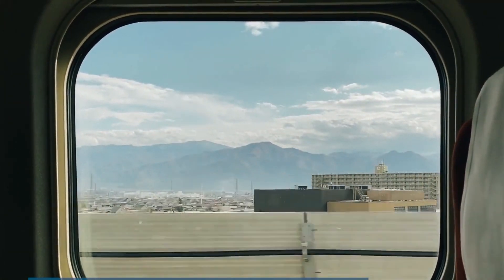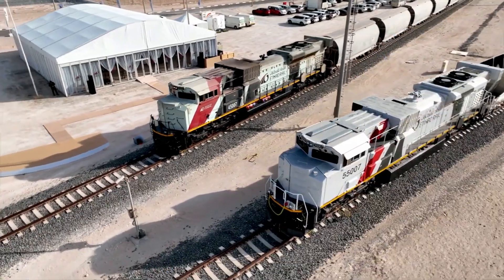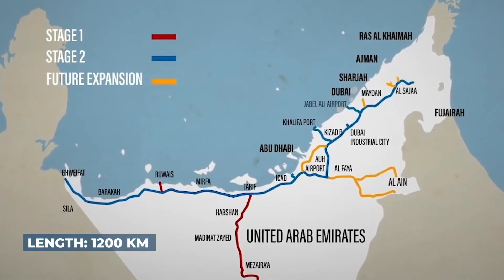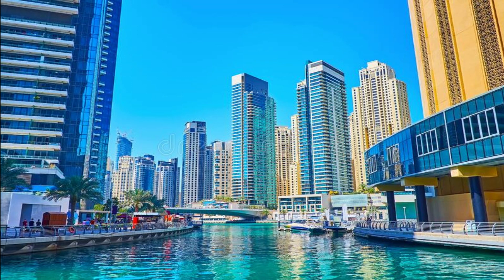Sheikh Mohammed bin Rashid, vice president and ruler of Dubai, said the Etihad Rail project would change the infrastructure map in the country. Chairing a cabinet meeting held in Al-Watan Palace in Abu Dhabi, Sheikh Mohammed called it the largest infrastructure project in the UAE, linking 11 cities, seven logistics centers, and four international ports.